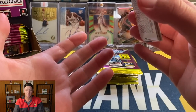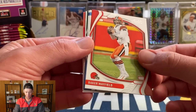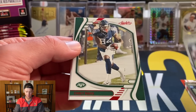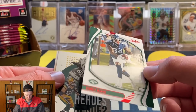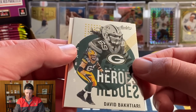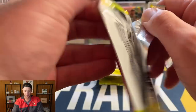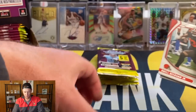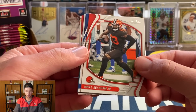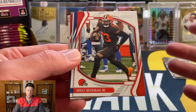Alright guys, now that the giveaway is out of the way, we are ready to get into this entire gravity feed box — again 48 packs in here. We're going to hop right in. The main chase in here is going to be the Kabooms. At $150, I'm hoping you can't really lose because you're going to pull some of the top rookies. Baker Mayfield, and our first rookie is Asante Samuel for the Chargers, then Stevenson — that should be one of the red parallels.